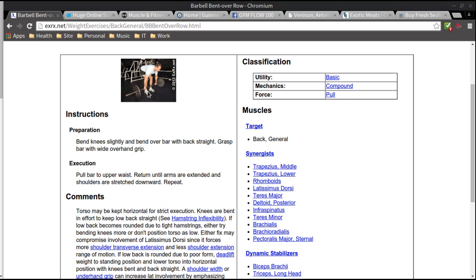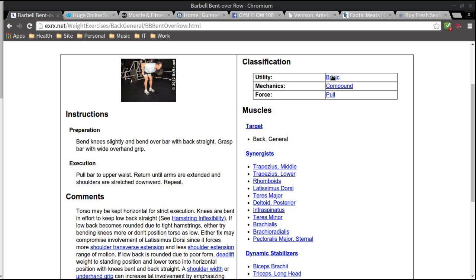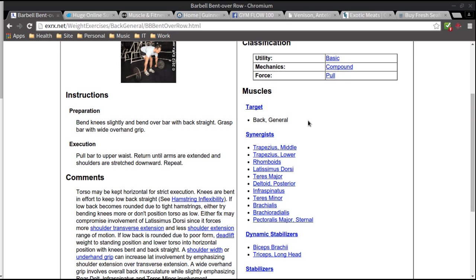As you can see, it's a small gif giving you a good example of how it looks and what proper form is. Then they give you some information on how to prepare for it, how to do it right, and a comments section where many times there are a lot of tips, hints, and maybe different ways of doing the exercise. They also classify it — is it basic, compound, or isolation; is the force pull or push.